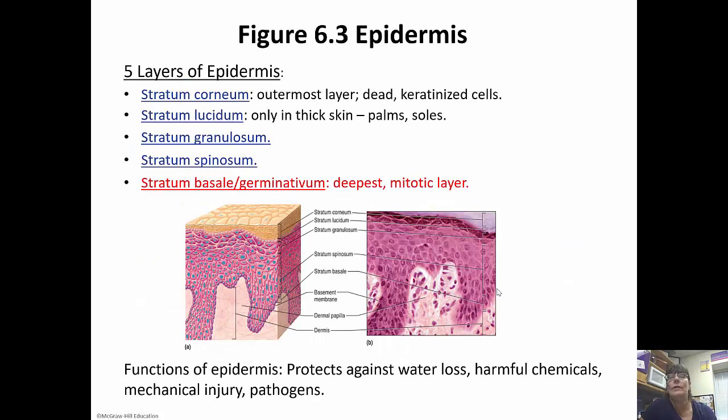The five layers are the stratum corneum, the stratum lucidum, the stratum granulosum, the stratum spinosum, and the stratum basale or germinitivum. The stratum basale is the deepest mitotic layer — those are the cells that are actively dividing. They get pushed up into the stratum spinosum where they get spiny in appearance, then into the stratum granulosum where they start to look grainy as organelles begin to disintegrate. The stratum lucidum is only present in thick skin, on the palms and soles. The outermost layer is the stratum corneum — dead keratinized cells that shed on a daily basis.